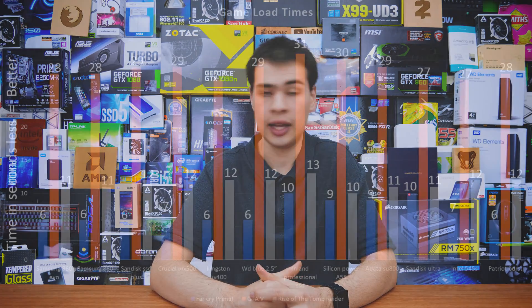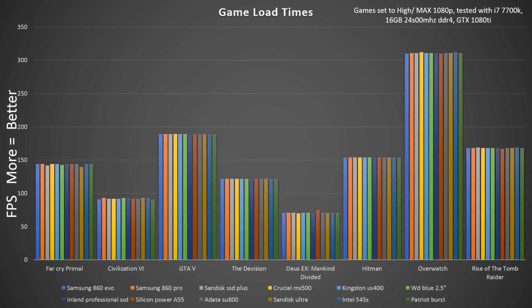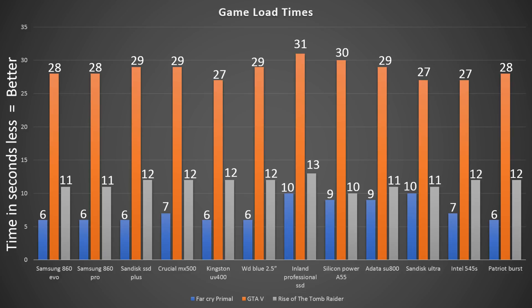Jumping into some real-world tests, we got the same type of results. Load times were all within two seconds of each other, thanks to the fact that they're all SATA-based SSDs — so there's not really too much difference. In terms of frame time and frames per second, there was no stuttering, lag, or anomalies from the standard GTX 1080 Ti experience. As we all know, SSD drives don't affect FPS performance, but looking at game load times — where performance is actually affected — the biggest gap was again around two seconds.